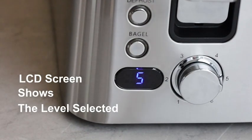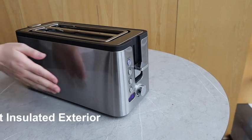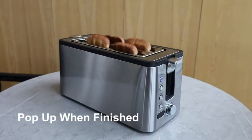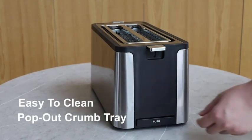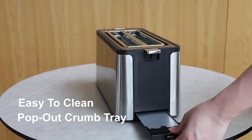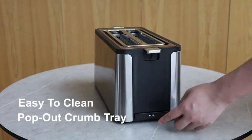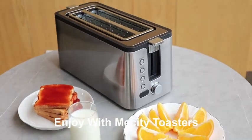One of the standout features of the Cuisinart TOA-65 is its air fry function. It uses a powerful convection fan to circulate hot air around the food, creating a crispy, golden-brown exterior without the need for oil. The toaster oven also has six other cooking functions, including bake, broil, and roast, making it a versatile addition to any kitchen.